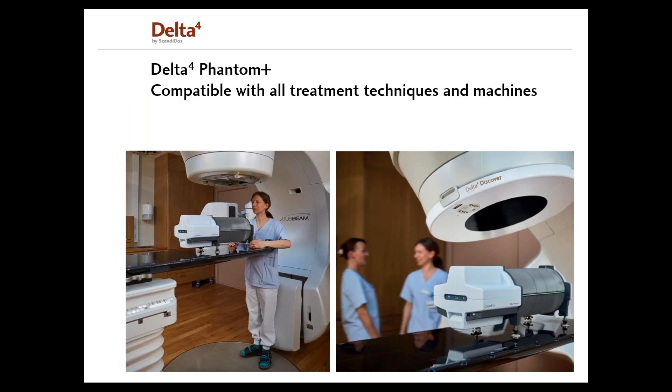We are here today to talk about the wireless Delta IV Phantom Plus system that offers the most accurate and most efficient verifications of your IMRT, VMAT, Halcyon, Radixac, Tomotherapy, and MR-Linac plans.